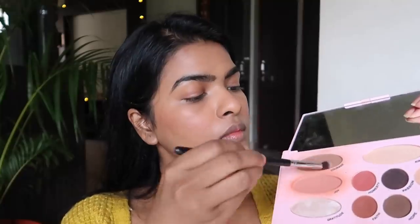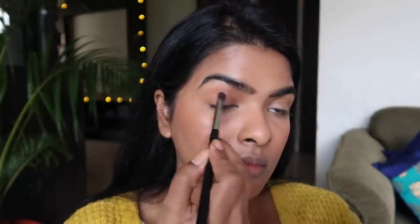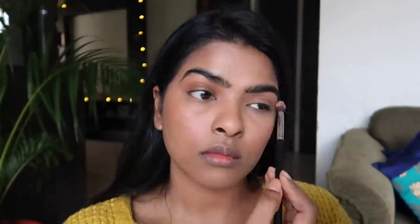Even though I'm going for a winged eyeliner look, defining the crease makes it look even better. For the crease I'm using the shade Courage from the Emily palette and applying it all over my crease. For my lid color I'm going to apply a lighter matte cream color called Peace, placing it all over my lid so my lids aren't one base color — this will make my crease look well-defined.